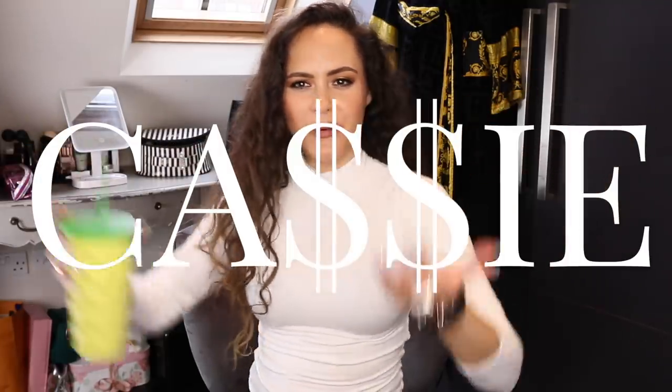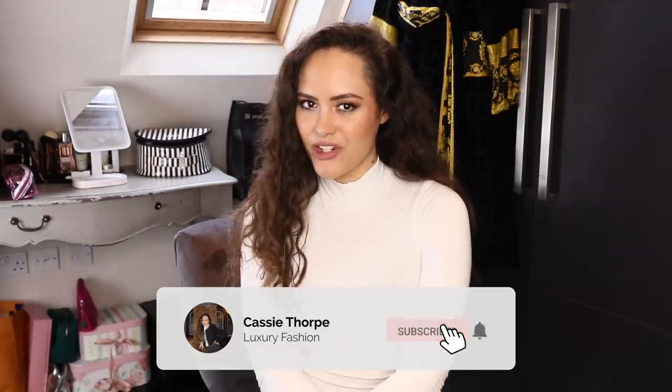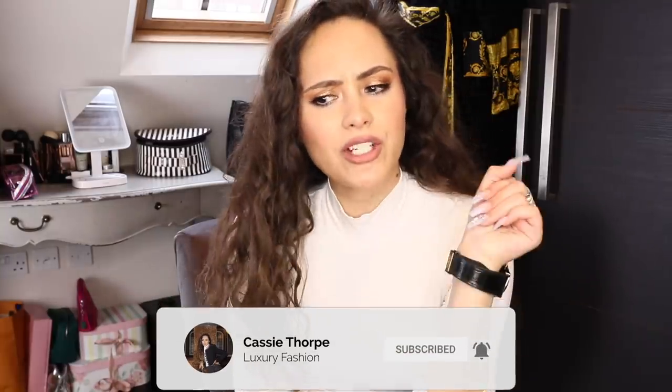Hi guys, it's Cassie. Welcome to our channel, or welcome back if you're a seasoned subscriber. Today we are going to be doing a luxury closet declutter. If you are new here, my name is Cassie — I'm a self-diagnosed luxury addict. I post videos on Wednesdays and Fridays, sometimes Mondays. If you like luxury fashion, you're probably gonna love it here. Head down there, subscribe, turn on the bell, become a member of our luxury addicted family. When are we going to rehab?